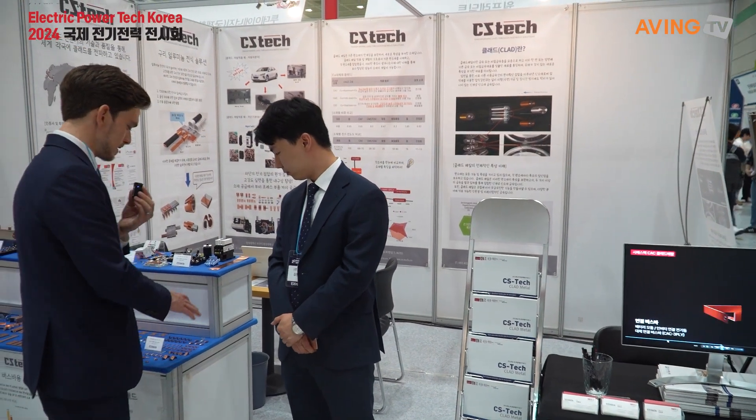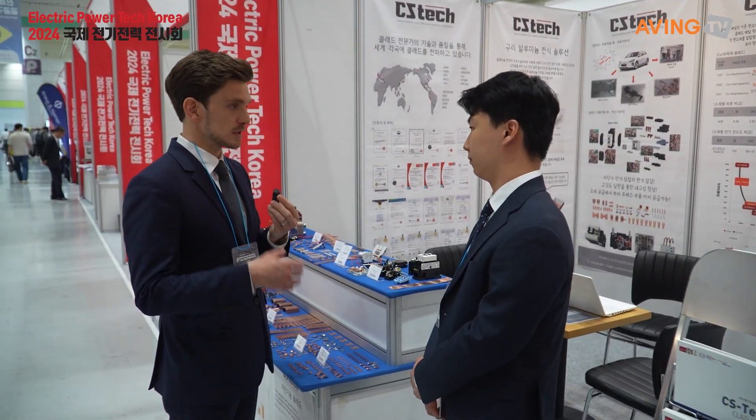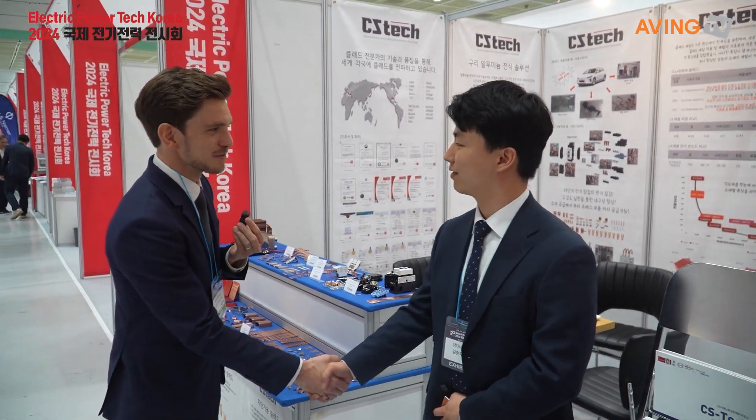This is actually an area of this industry that I really never paid attention to. I always just thought they were solid copper, but your products have different advantages than just solid copper materials. You're working already abroad in many countries, and you're here to build up customer relationships and meet new buyers. Exactly. Thank you so much for your time today. Thank you so much. I really appreciate it.